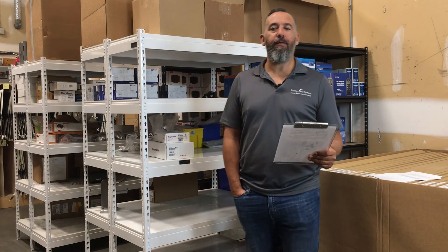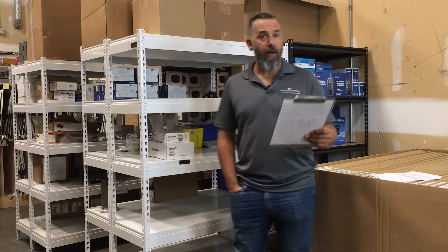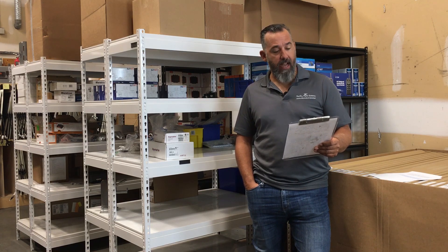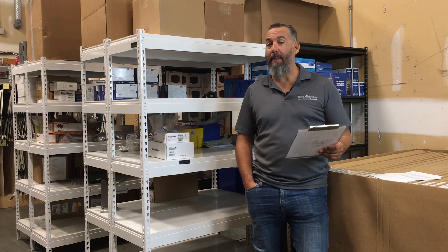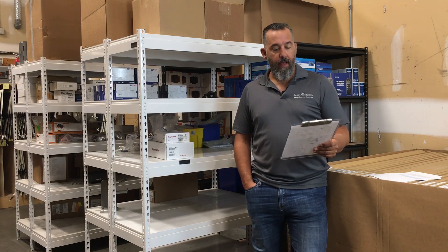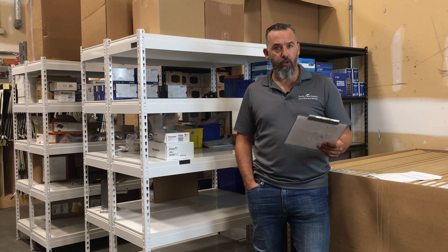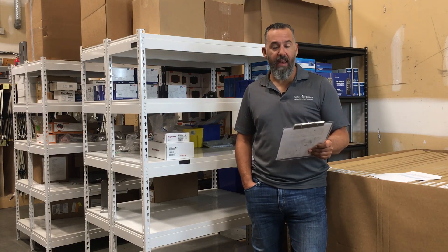Hi YouTubers, Jeff Cote here from Pacific Yacht Systems. We've got a question from Richard. Richard asks: I have a two battery setup as it came from the factory — one engine battery and one house battery, and both are 85 amp hour 12 volt batteries. They're sealed. The boat came with a 40 amp Pro Nautic, which is from Pro Mariner, charger. Would you say this is too big and advise if I need a smaller charger?